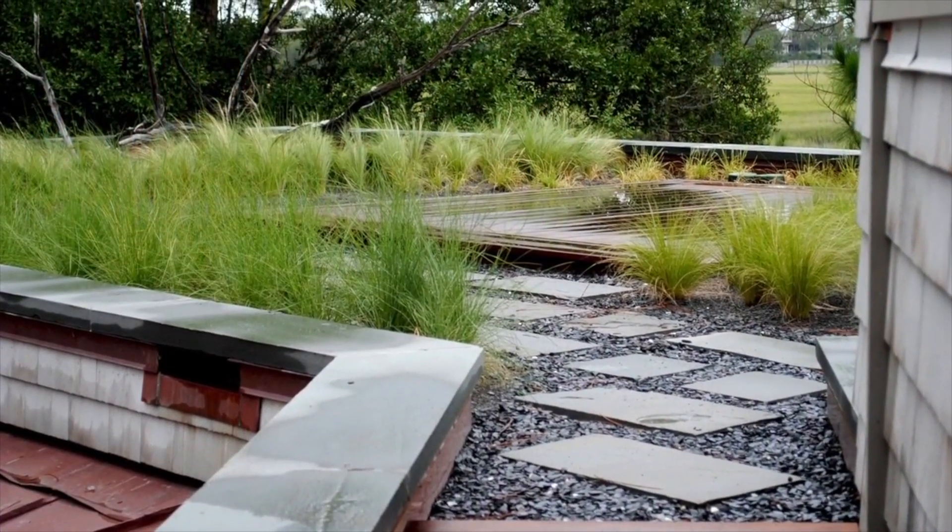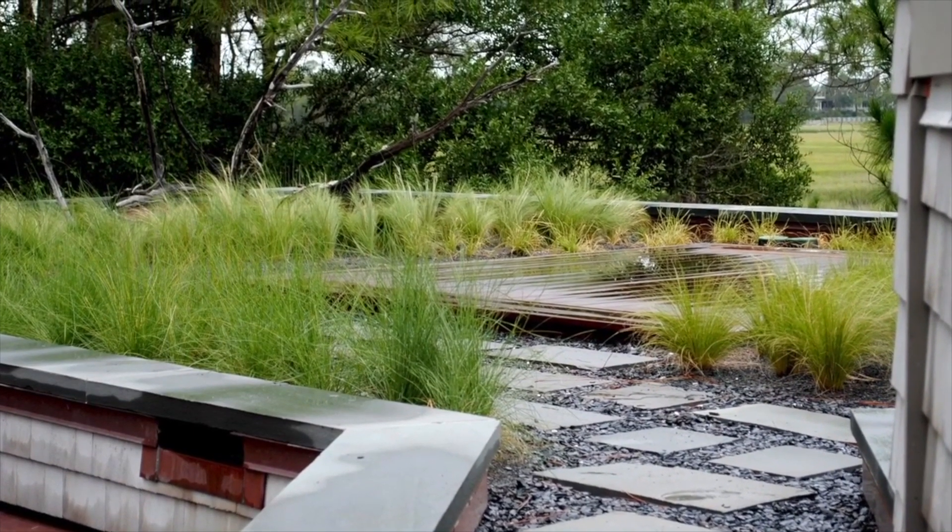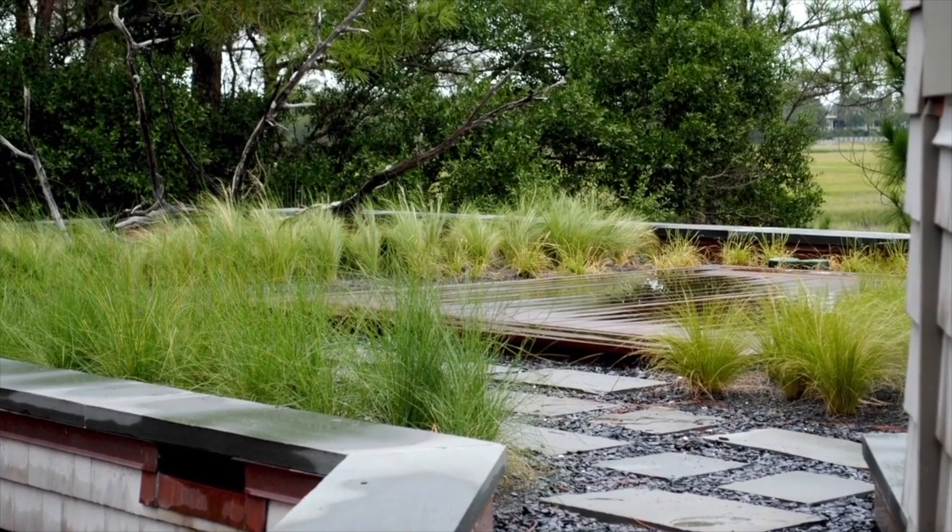Waterproofing from Sika Sarnophil and Bonar Drain Mat were used throughout the green roof, ensuring a watertight structure and providing both water retention and drainage.